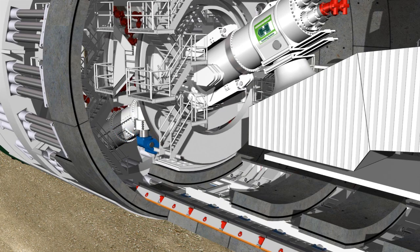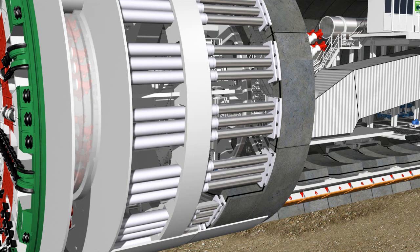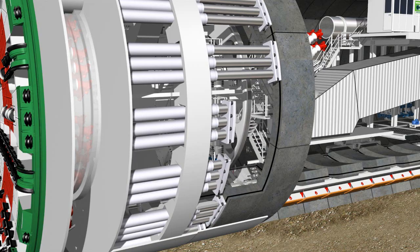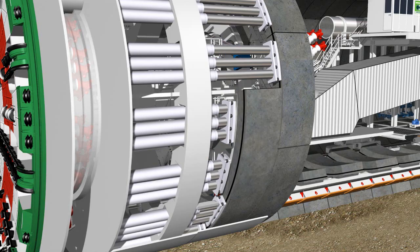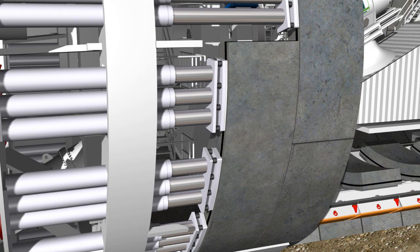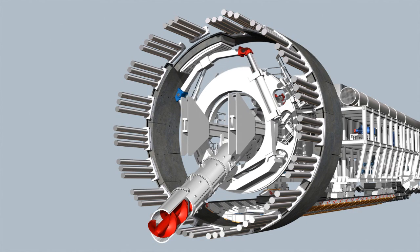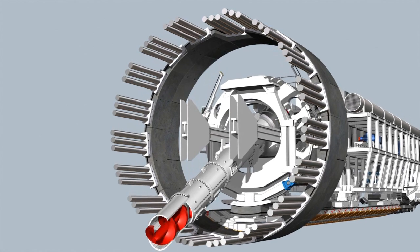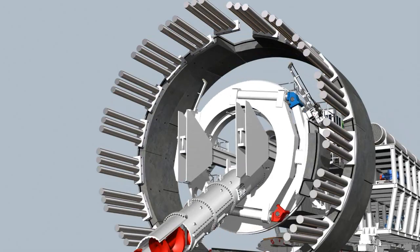The segments are always installed in the same sequence. The erector raises the segment off the segment feeder. The hydraulic thrust cylinders are then retracted to the relevant installation position. Using remote control, the segment is then positioned by eye exactly against the last installed ring. The hydraulic cylinders are now extended again to secure the segment in its position, and the segment is then bolted to the previous ring. The segments continue to be placed on alternate sides. Finally, the key segment, with slanted longitudinal joints, provides inherent locking in the ring, completing the ring-building phase, ready for the next tunneling phase to begin.